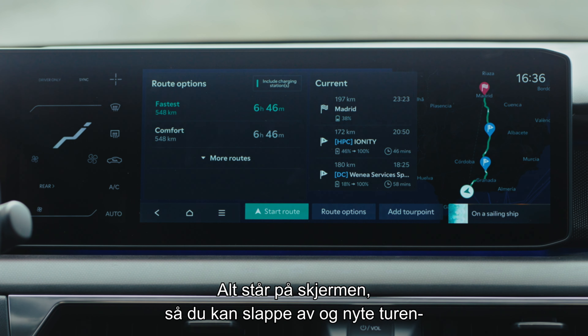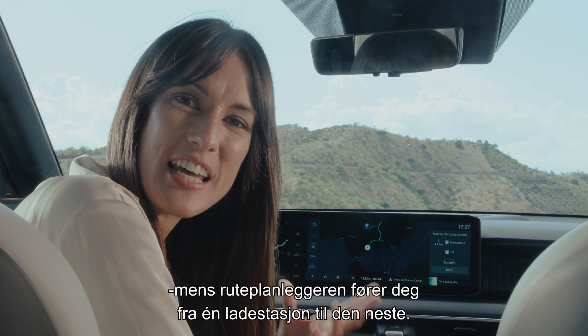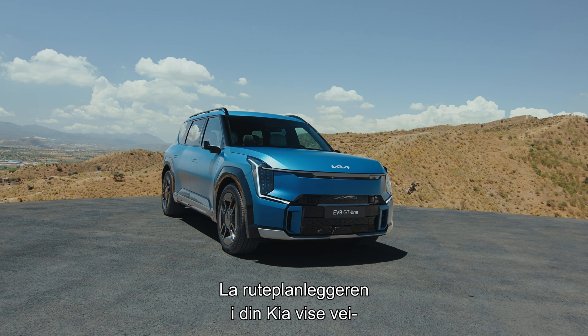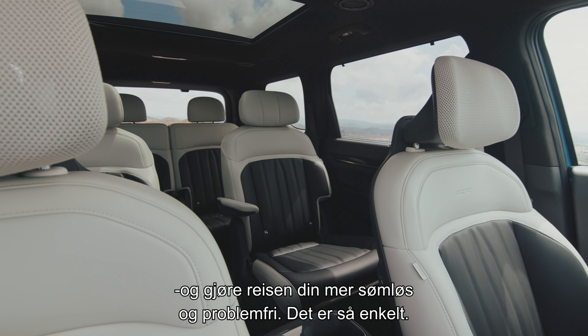It's all on the screen, so you can sit back and enjoy your drive as the EV route planner takes you from one charging station to the next until you reach your destination. Let the Kia EV route planner guide you and make your journey more seamless and hassle-free. It's as easy as that.